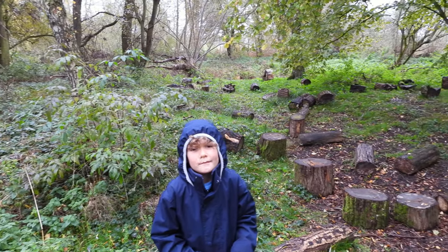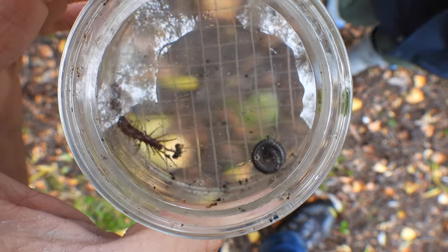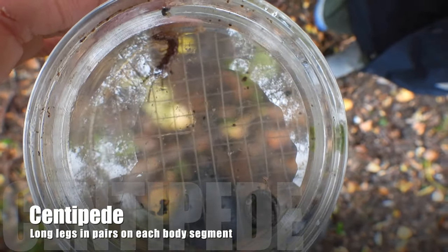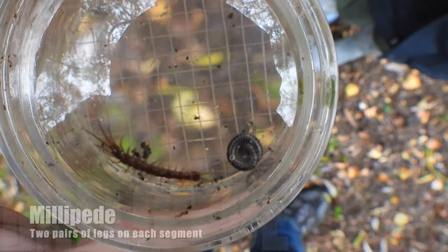What an amazing place to go mini beasting! Here we have a centipede and a millipede. The centipede is the fast one - it's a carnivore - and the millipede is the herbivore that's curled up. Better get them separated.